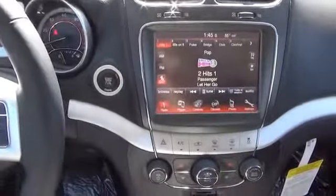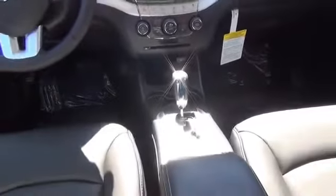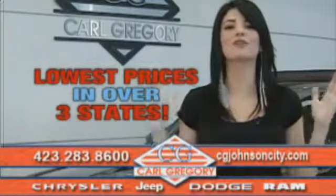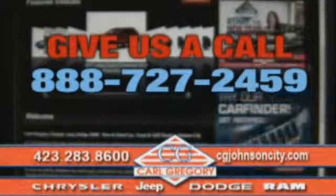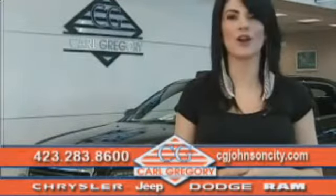Call or click to contact us today. By browsing our website, you'll find over 1,000 vehicles at our lowest prices in over three states. Email us or just give us a call at 888-727-2459. Thank you for shopping on cgjohnsoncity.com — we look forward to earning your business.